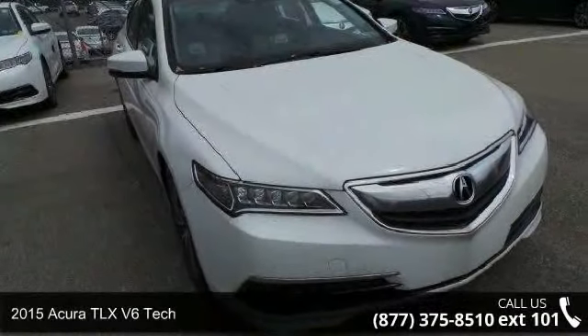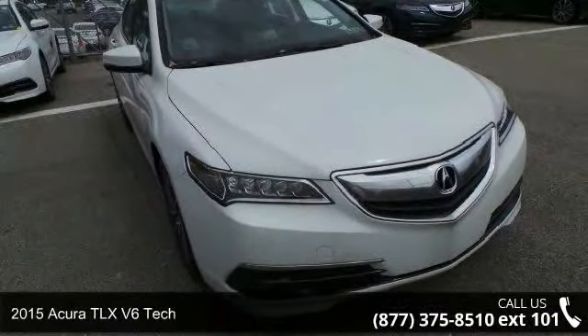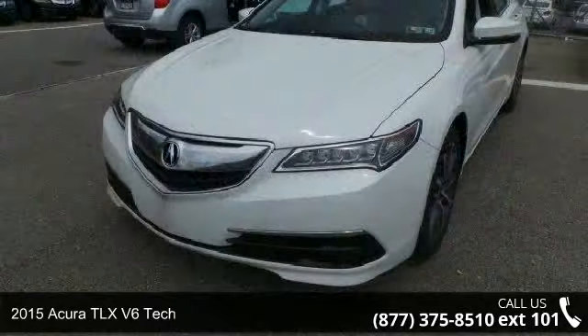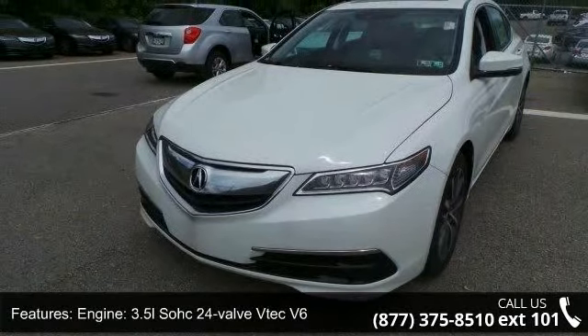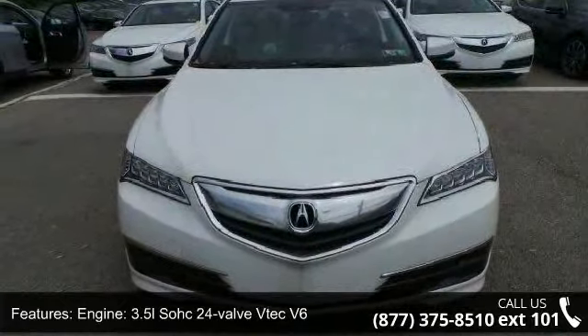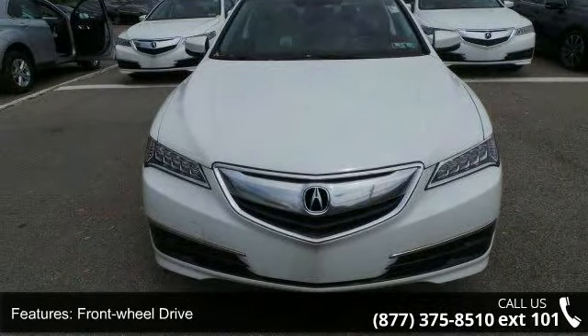Step into the 2015 Acura TLX. If you are looking for a first-class ride, you have found it. This vehicle's top features include the engine: 3.5L SOHC 24-valve V6, and front wheel drive.